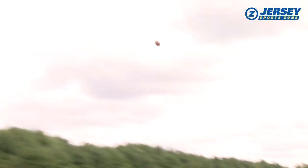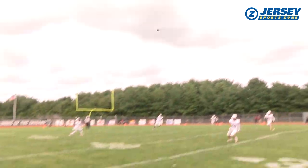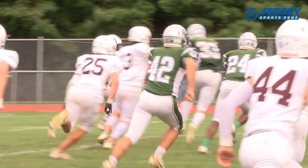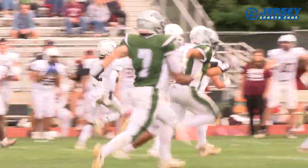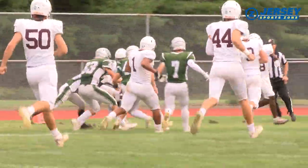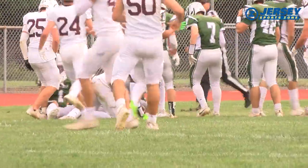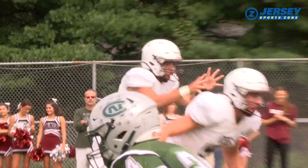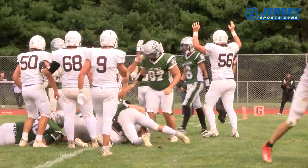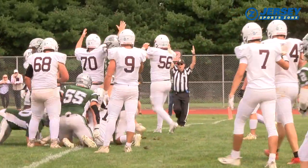On the ensuing kickoff, RBR gets a spark. This is Jermaine Rose. The junior feels it at the 11, working left and finds a lane — Jermaine Rose with a monster return, 58 yards. The Bucs are in business just outside the red zone. Red Bank Regional is able to take advantage of Rose's great return. Alex Chobac on the QB sneak from a yard out, and the Bucs are on the board. We've got a 21-7 game.